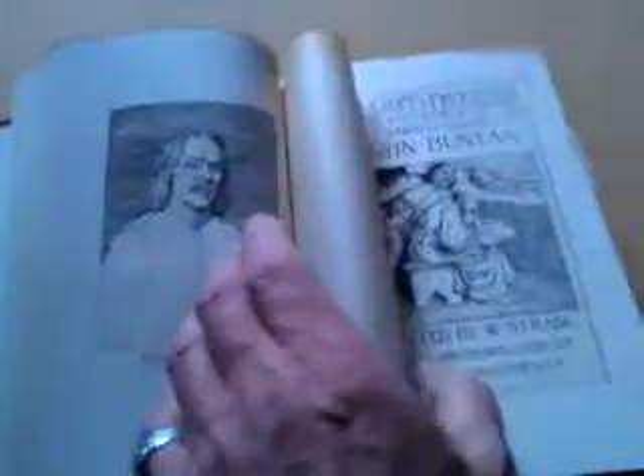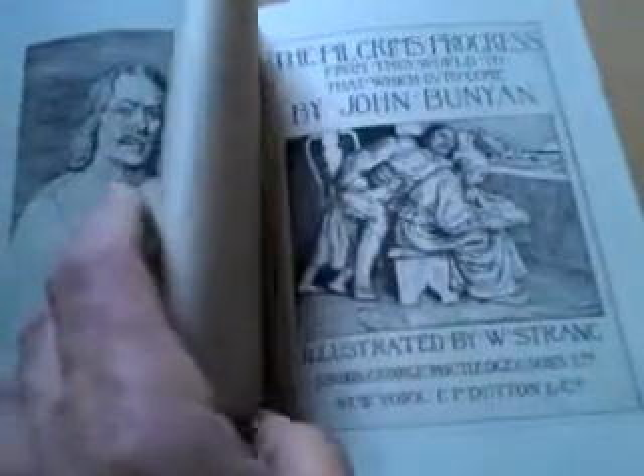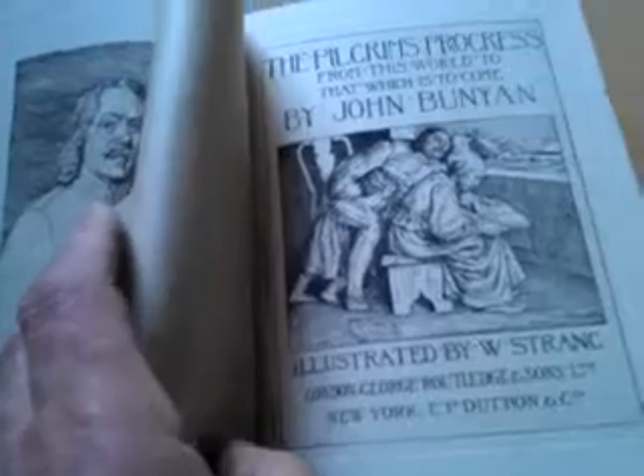Ladies and gentlemen, I'm currently selling volume by volume the contents of a superb library of quality illustrated early 20th century books. And this is a wonderful example which has come from there, which I'm putting out today.